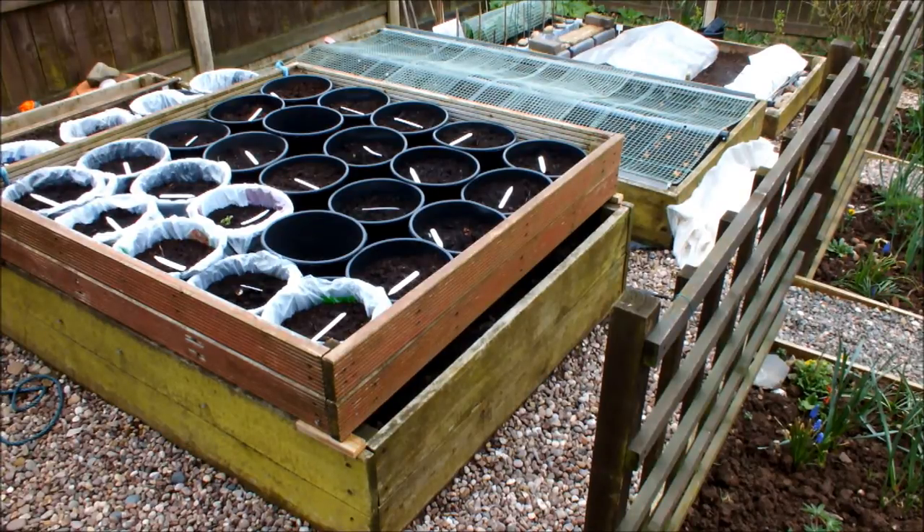The other seeds went in earlier this week because we've had a couple of nice days. And that's me done for today.